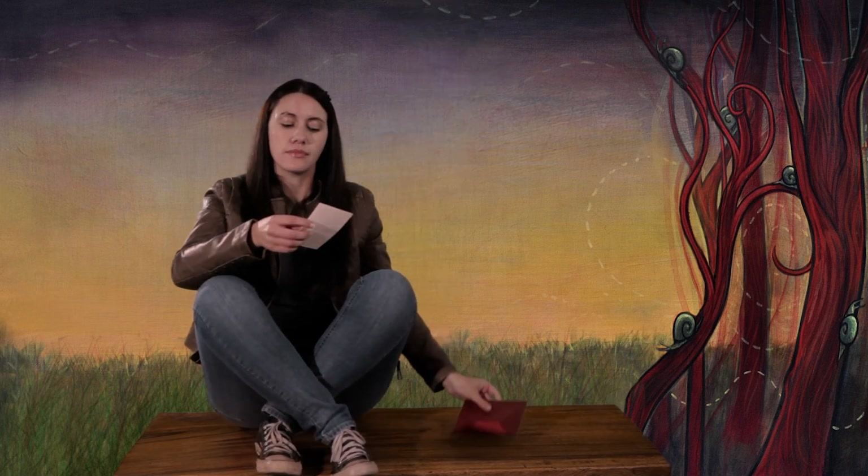Oh! A question for me. Dear Ms. Readwell, why do rainy days make my hair curly? Signed, I don't usually look like this.